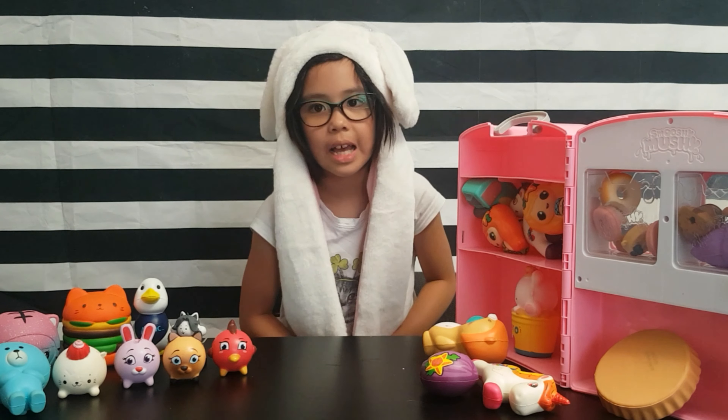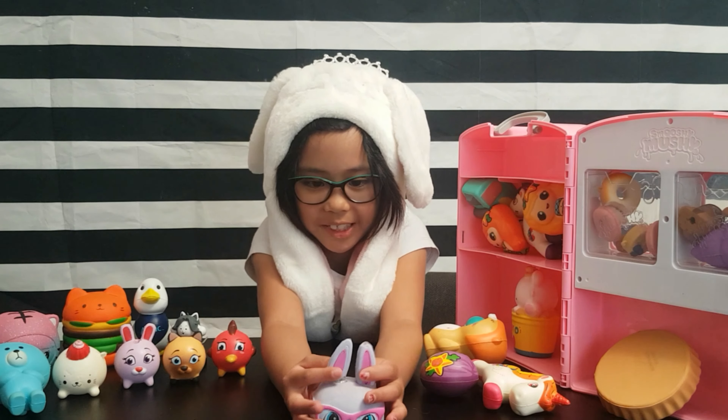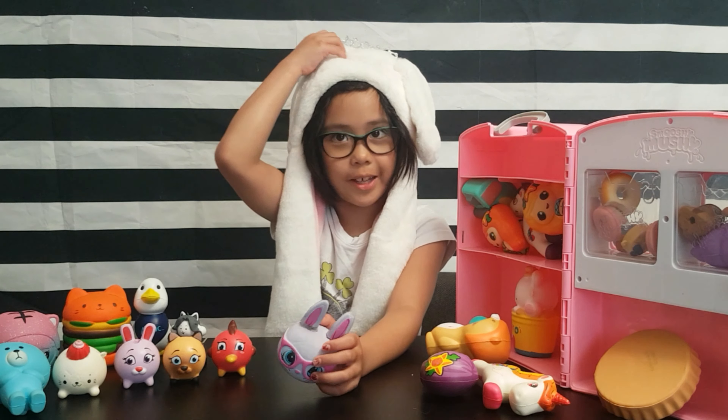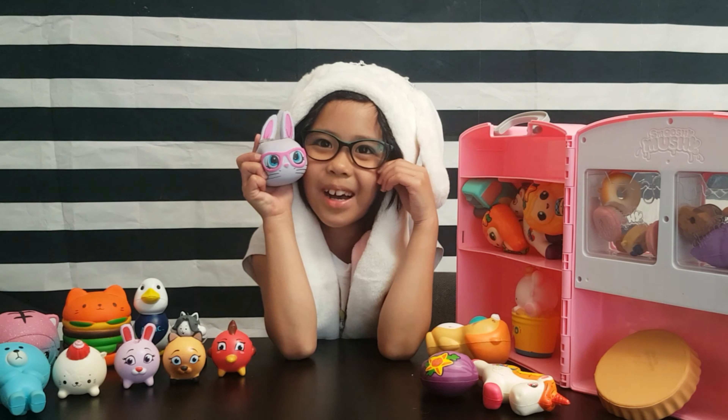More squishies. Next is this squishy from Claire's — and it looks like me! This hat was from Claire's. It's a purple bunny. Compare it.